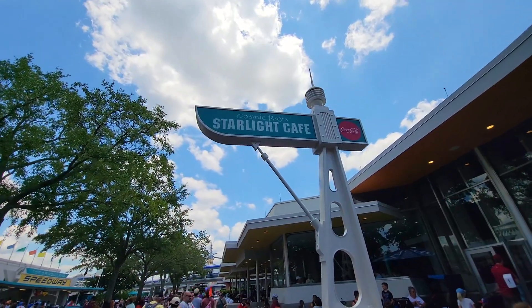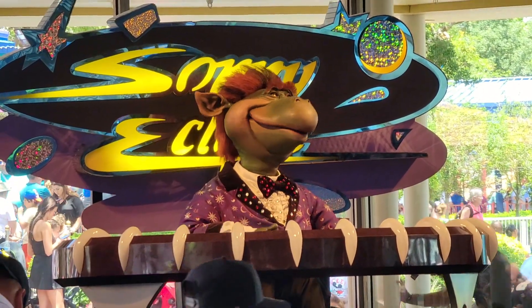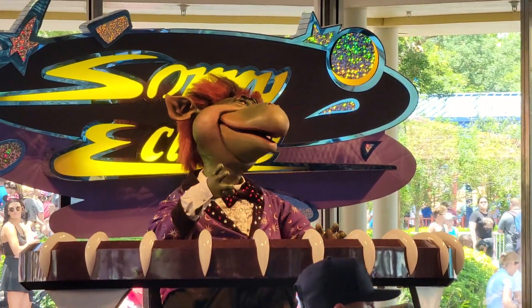Over in the Starlight Cafe at Cosmic Ray's, Sunny Eclipse was gone for a little while while they prepared what looked to be some kind of leak fix. But I'm happy to report that Sunny is back entertaining guests all day, every day. That's something that everybody kind of freaks out about every time he disappears, wondering if he's gone forever. But he's back over here in Tomorrowland.